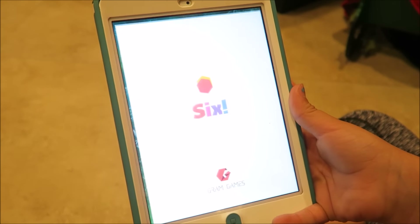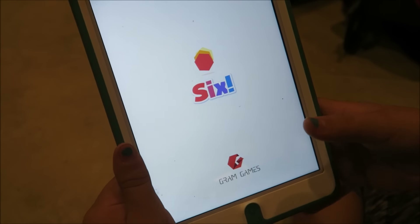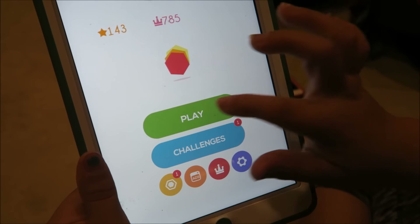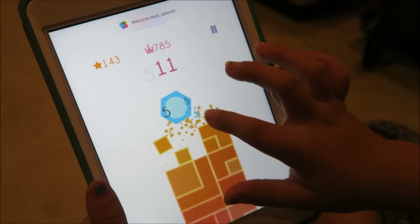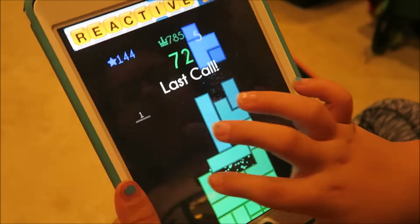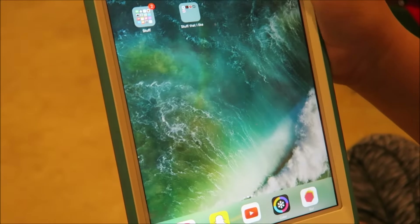And then I have Six, which is a tower. You have to try to get the little shape not to fall. You play, and you have to try to get this not to fall. And when it falls, you have to try not to make it fall. That's what that is, and that's basically what I have.